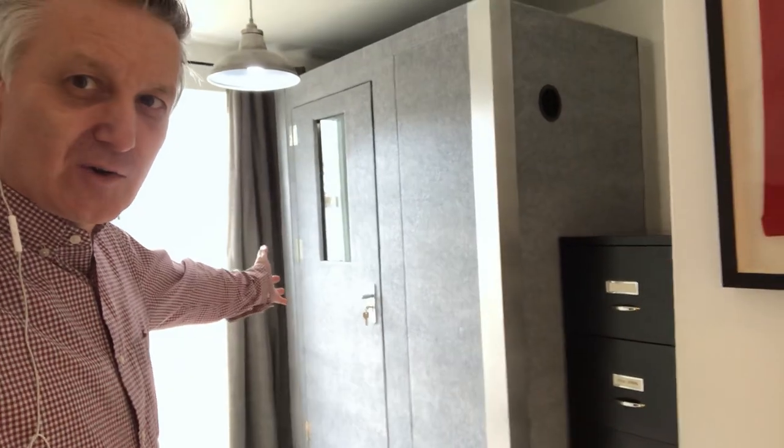But now we come out of the wardrobe, close the wardrobe door, and come around here to this side where we can now see the new Cube Vocal Booth.